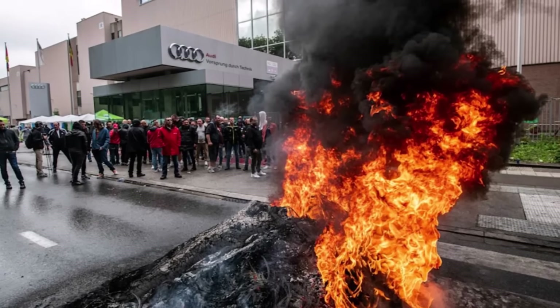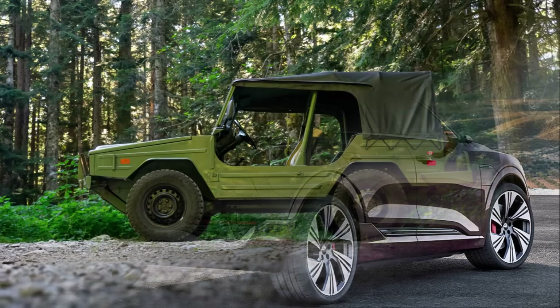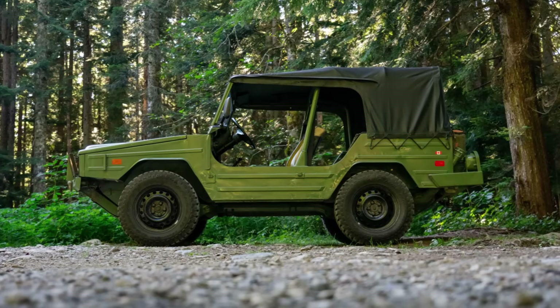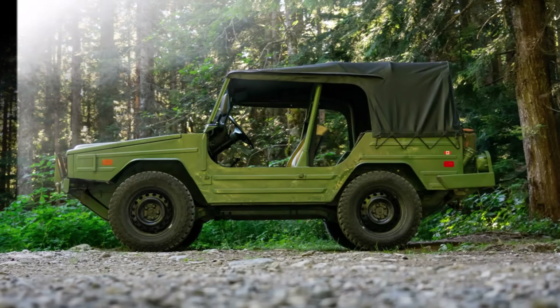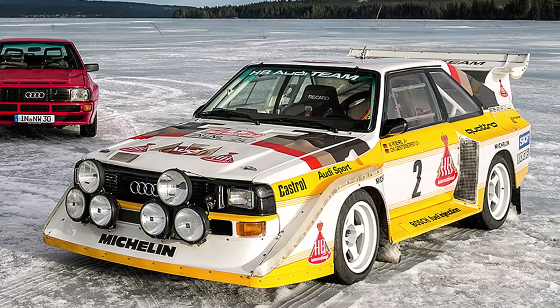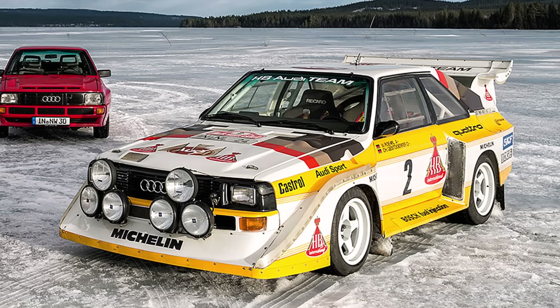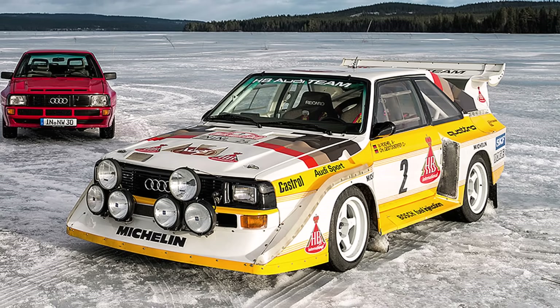The Iltis was a super simple and tough off-road car that could win the hardest rally in the world right away, and was very important for the future Quattro development at Audi, which we will discover in the next part. See you at the next one and check out my other videos for more.